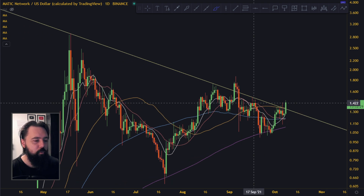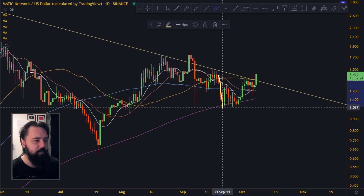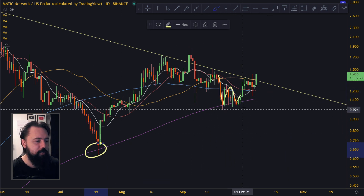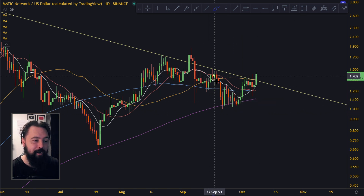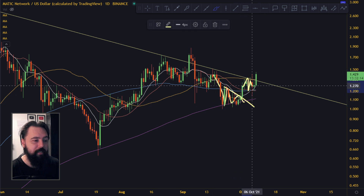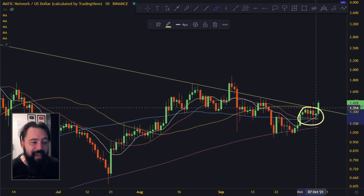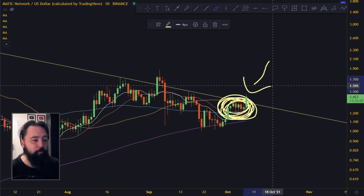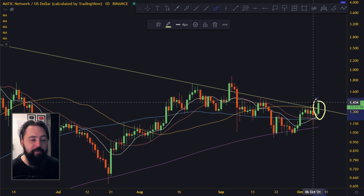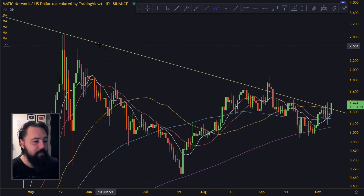At the 200 moving average on the daily it got really nice support here and nice support here — the same line. We know where the lines are. It broke to the upside, went into sideways mode, and broke up. XRP is doing the exact same thing, and if you think that isn't bullish enough for XRP, look what happens once you start breaking this layer — XRP is also going to pump.